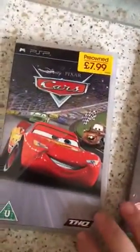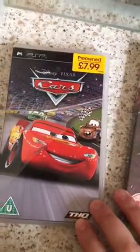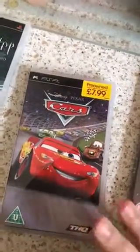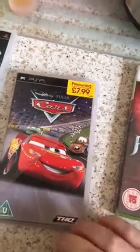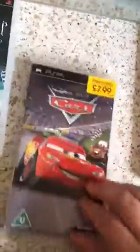We've got Cars — Disney Pixar — I paid £1 and looking on eBay it's about £4.79, so I'll put it up for about a fiver.